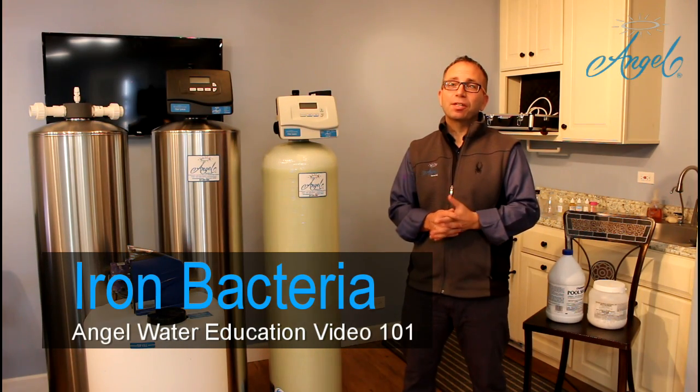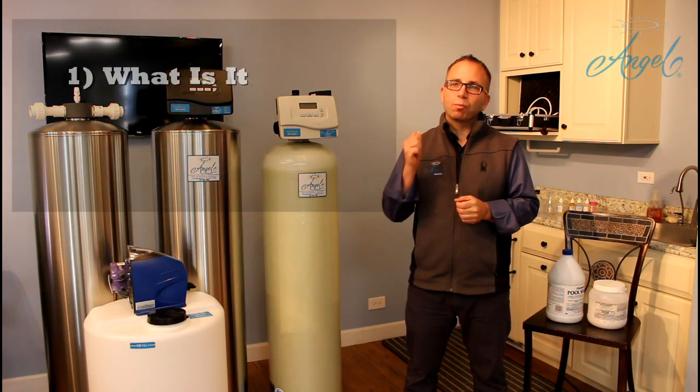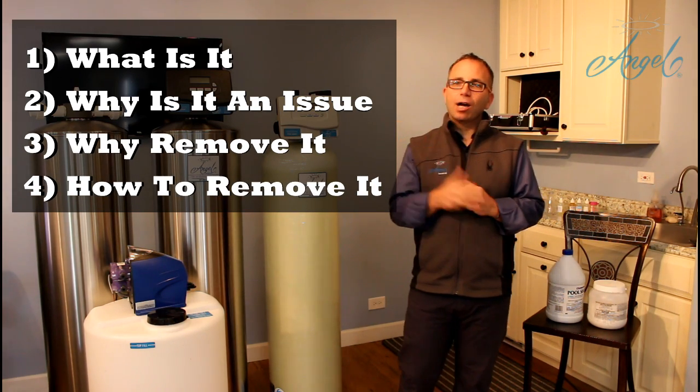Welcome to Angel Waters Educational Video 101. Our educational video format will follow the same basic outline: we're going to describe what it is, why it is an issue, why I want to remove it from my water, and most importantly, how to remove it.